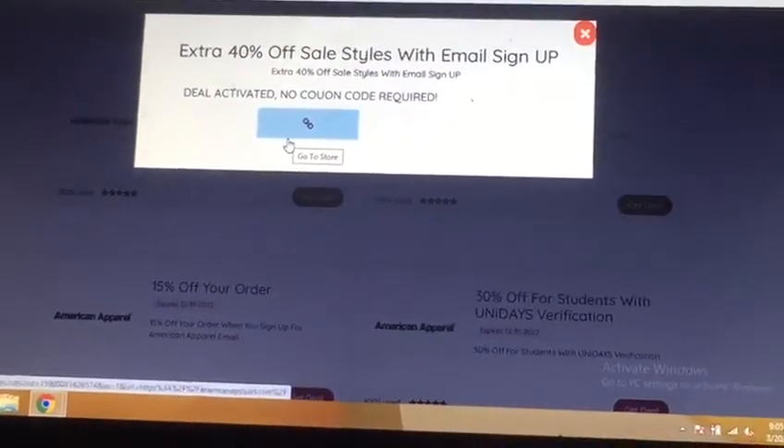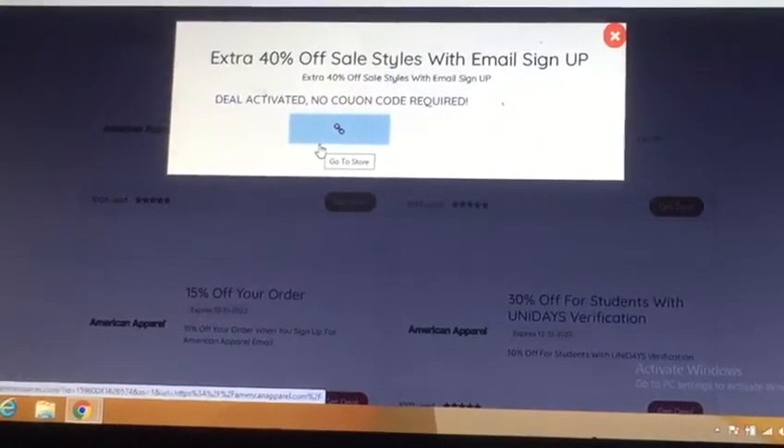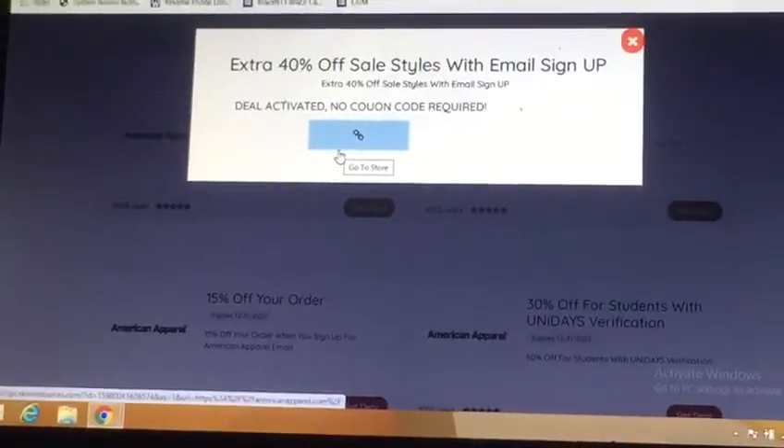The code appears right on this page. You can avail 40% discount by getting the code of American April. Follow these steps and get the code. Thank you.